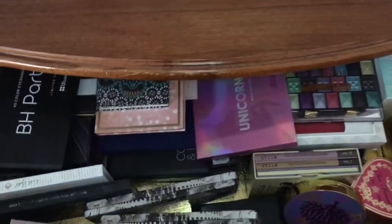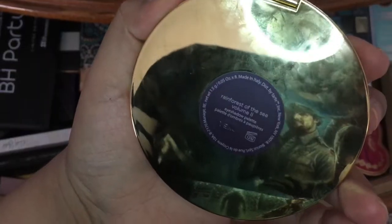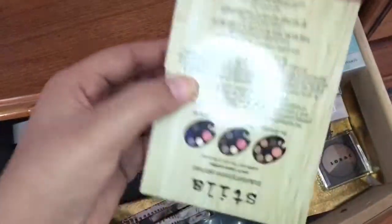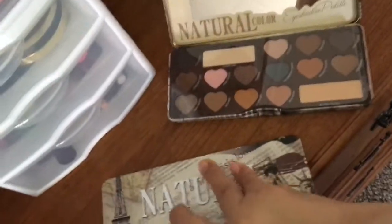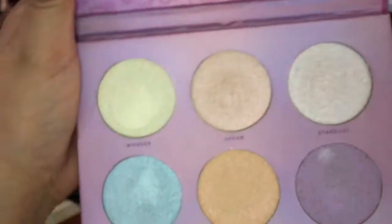Now I'm going to show you guys my palettes. I'll start off with the Tarte Rainforest of the Sea Volume 2 — it's a really natural palette. I have the Too Faced Sweetheart Perfect Blush, something by Barry, this Stila three-palette series, and two palettes from Hush that are dupes for the Too Faced chocolate palettes. Then I have a Sephora palette, a NARS palette by Andy, and a Unicorn Glow palette that I also got from Hush.